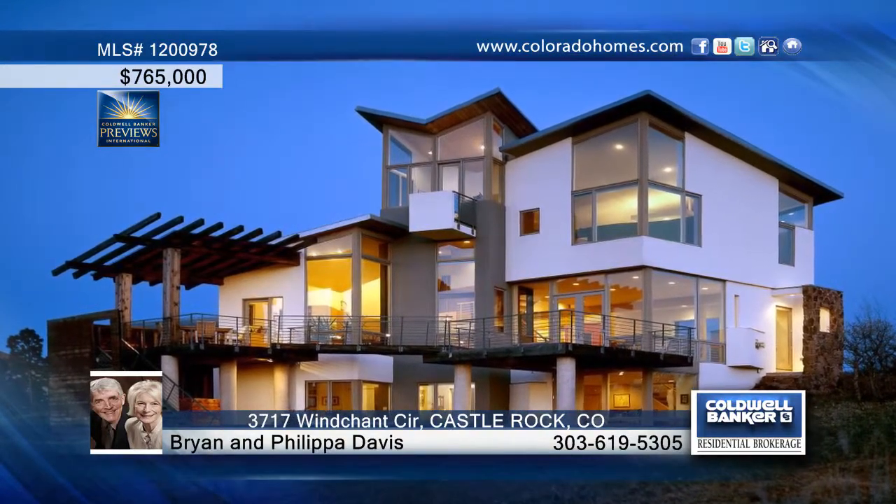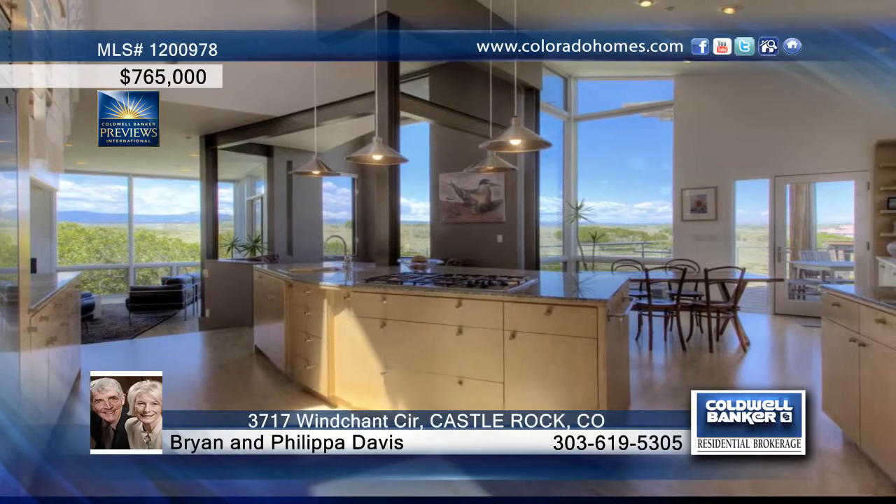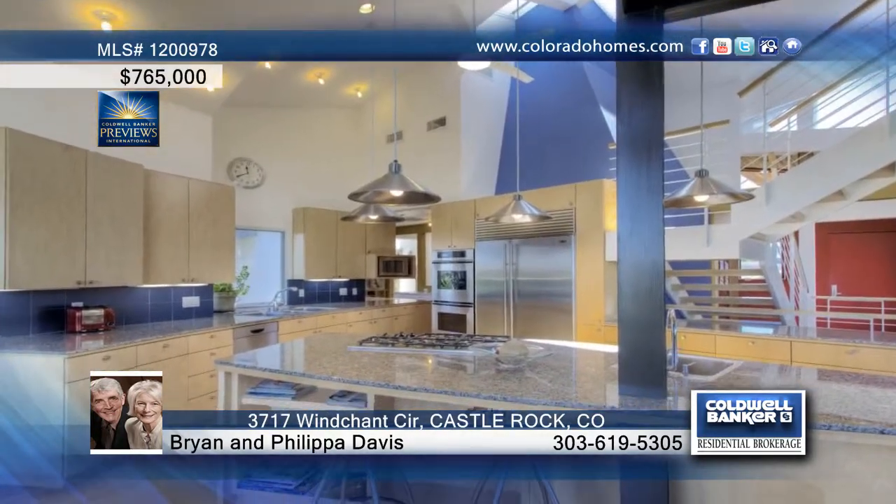Bright and open flowing spaces in this four bedroom, four bath home provide fabulous views from every room and a true feeling of being connected to nature. Truly exceptional, award-winning architect design provides dramatic living and entertaining spaces.